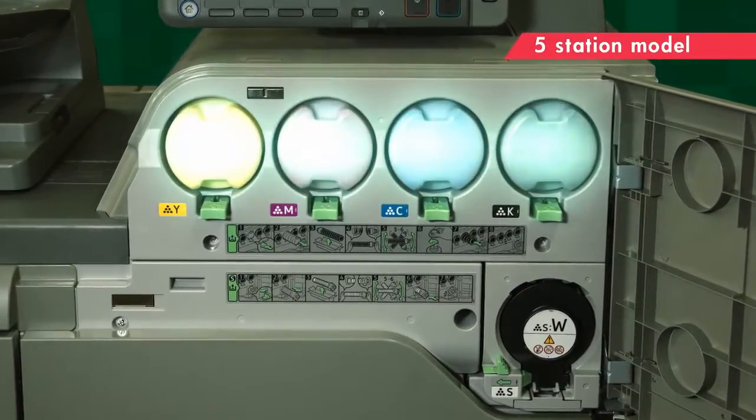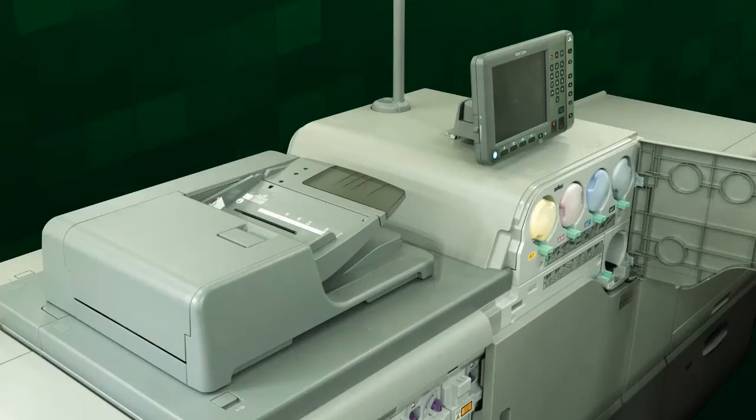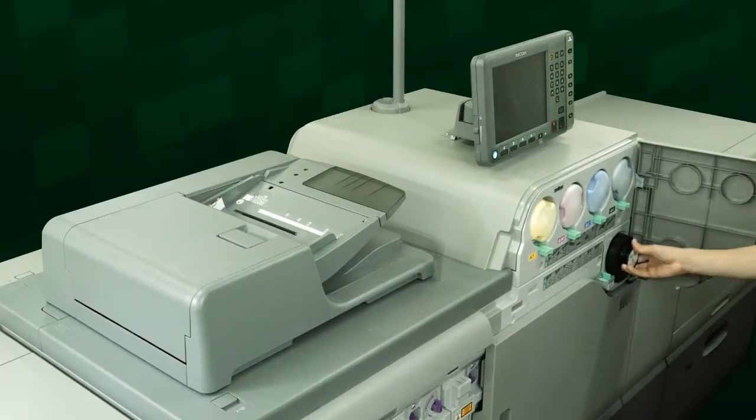The Pro C7100SX Series is Ricoh's first five-station model. It dramatically increases the capability of high-value-added printing.